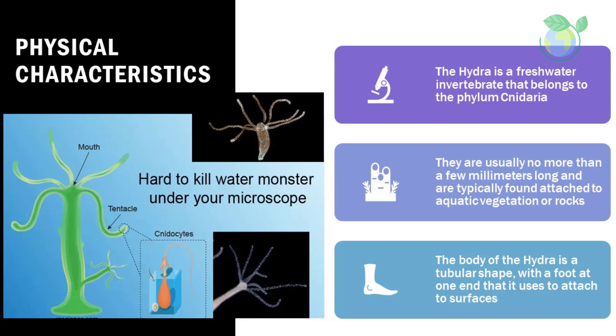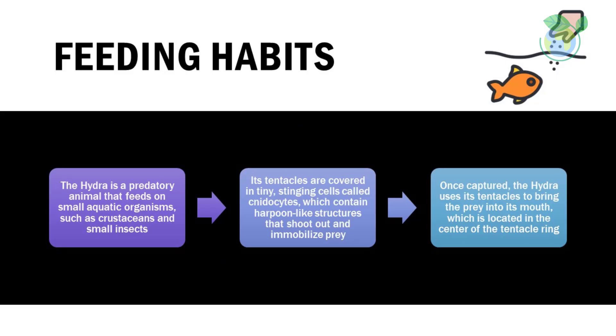At the other end, the hydra has a ring of tentacles that it uses to capture and immobilize its prey. Feeding habits: the hydra is a predatory animal that feeds on small aquatic organisms such as crustaceans and small insects.